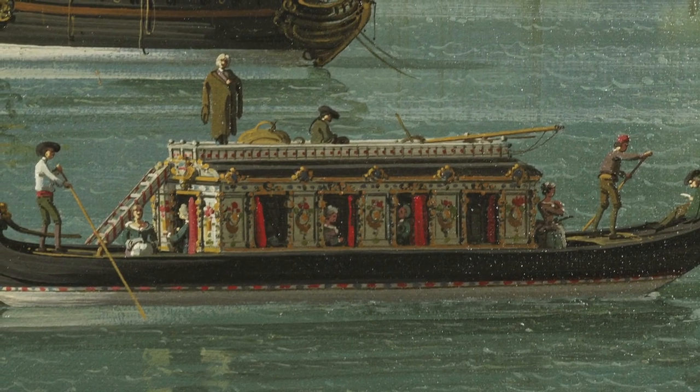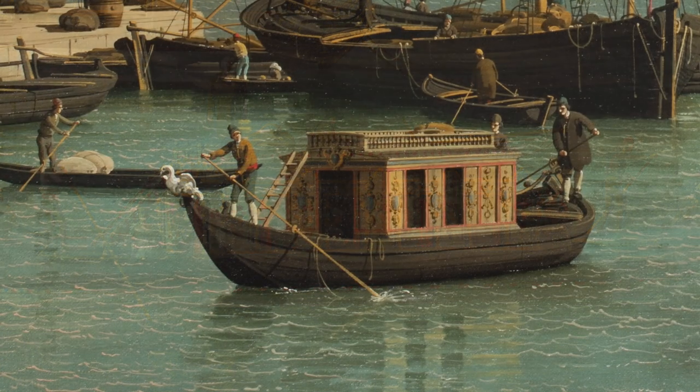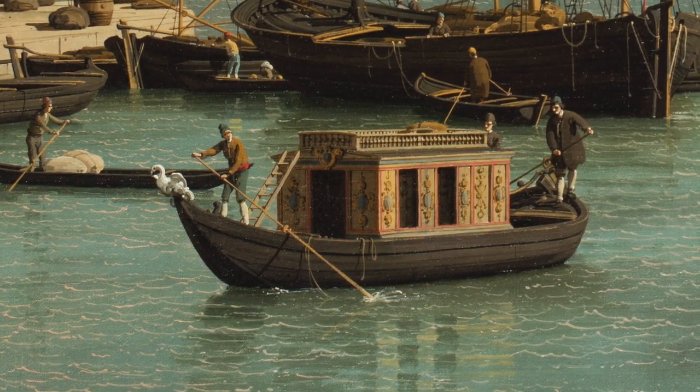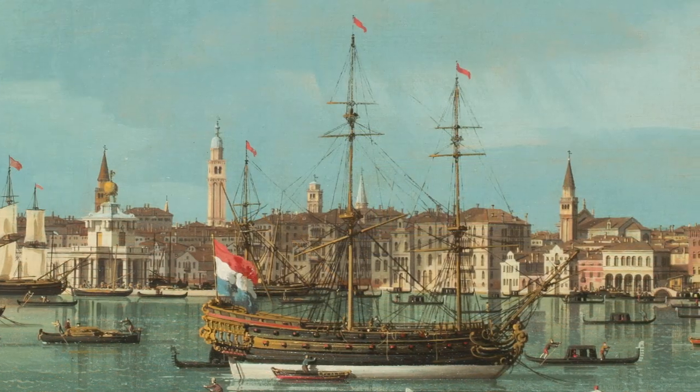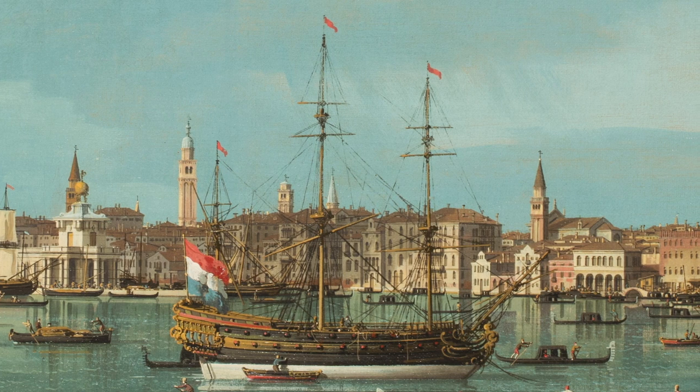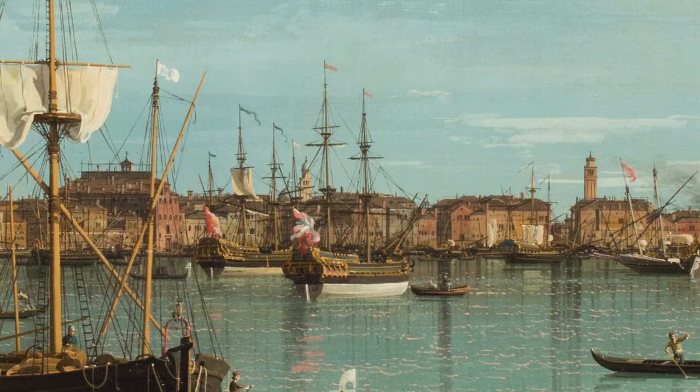The first Marquess of Hertford probably visited Venice and acquired the two paintings directly from the artist. Canaletto painted them between 1735 and 1744, the only time when Venice's skyline looked exactly as it does in these two paintings.